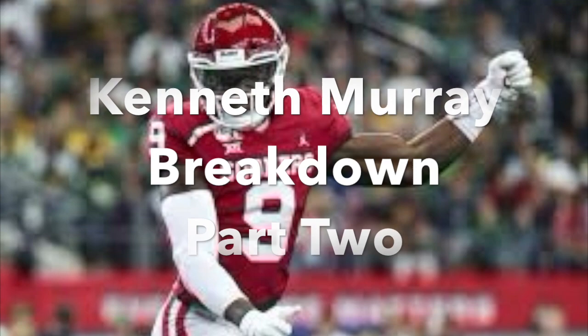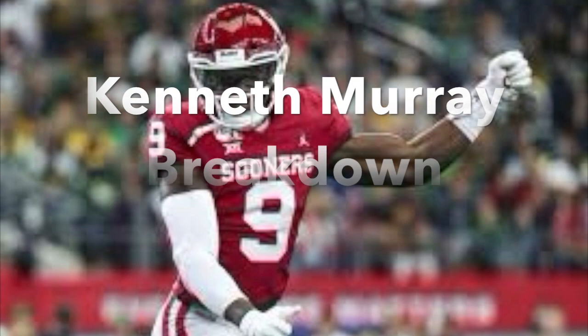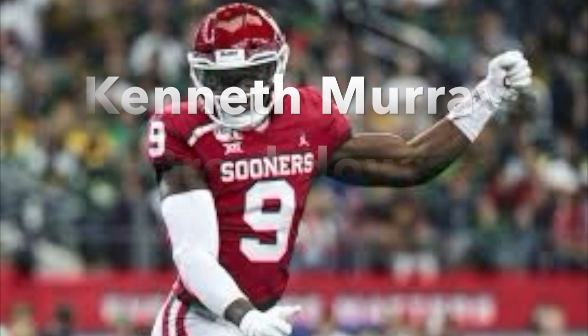All of the music you hear underneath my voice is original music — original compositions. If you wish to support the channel, you can go to the description box. That will take you, following the link, to a place where you might download the music or just give it a listen. I appreciate it. Thanks very much.